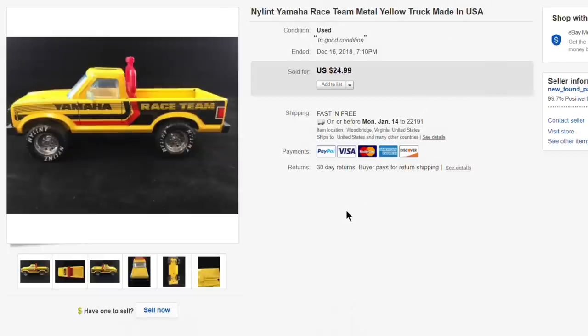Next up, this Nyland Yamaha Race Team small metal toy truck — paid just a couple dollars and got $24.99 with free shipping on that.